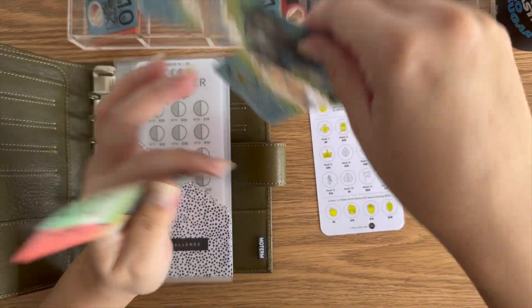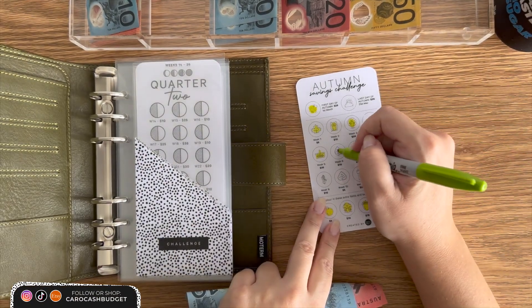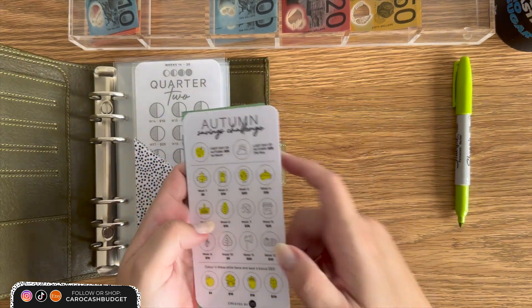$10 is going into autumn — week six. So we've got $170 in autumn.